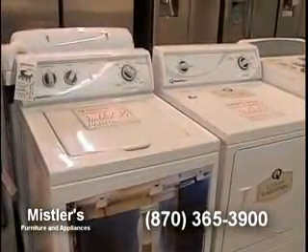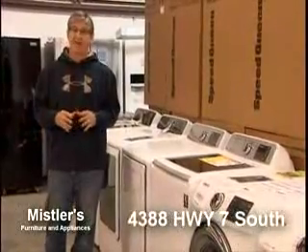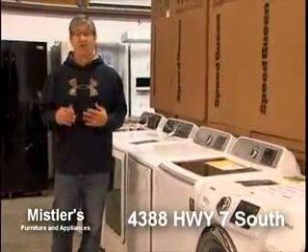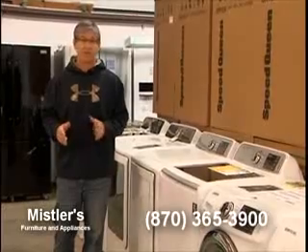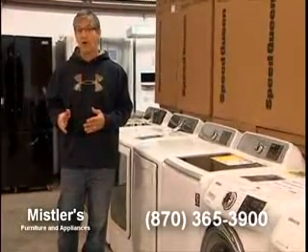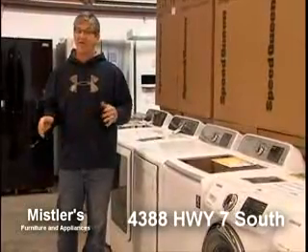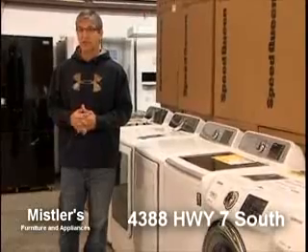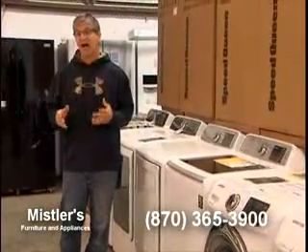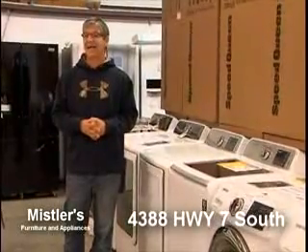We've also got Speed Queen laundry — built in the US. You get a smaller tub without steam, but you don't have the circuit boards or lid lock. If you're looking for quality that will really last a long time, there is no better option than Speed Queen. They back it up with a great warranty, and we have it on sale starting at $1,299 a pair on the mechanical unit. We've also got the AWN 942 with matching dryer coming in, and that's going to be around $1,499 for a pair.